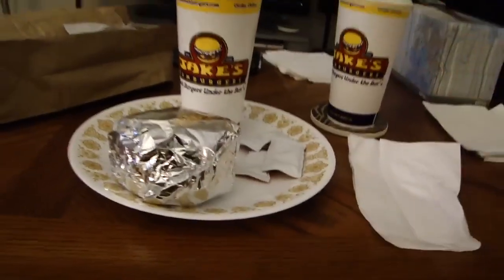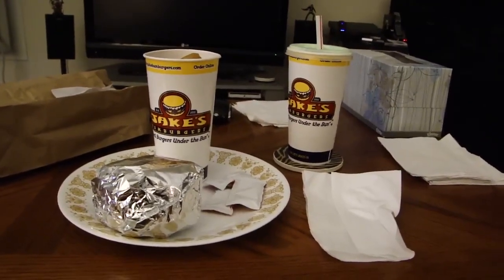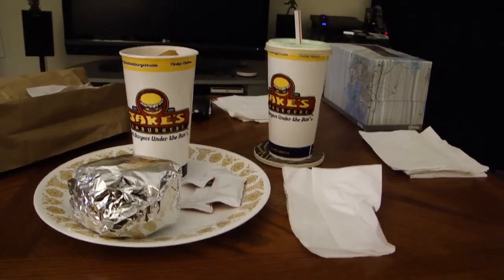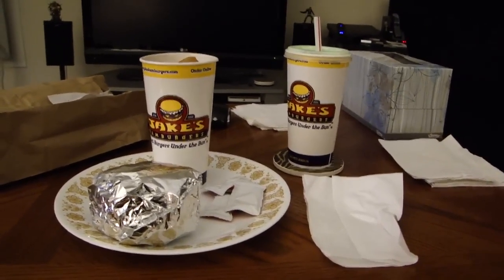They even have a website, jakeshamburgers.com, but at the store, the sign and the menu and everything says jakeswaybackburgers.com. It's a brand new chain that moved into my area, never been in this area before, and I wanted to try them out.